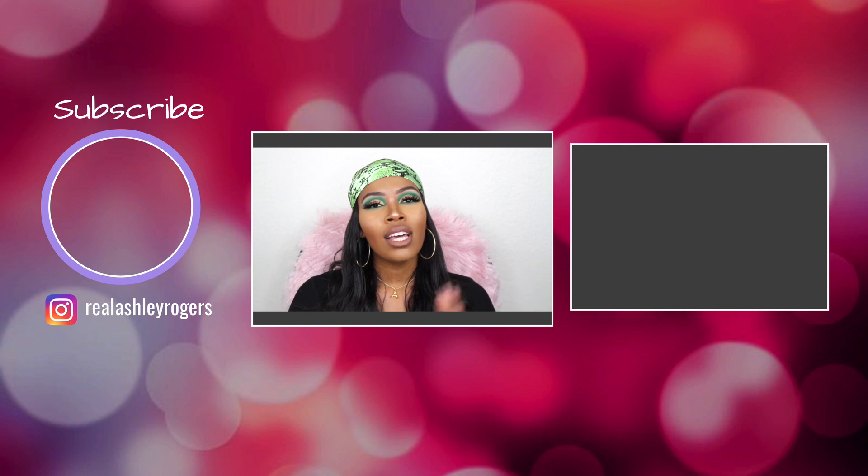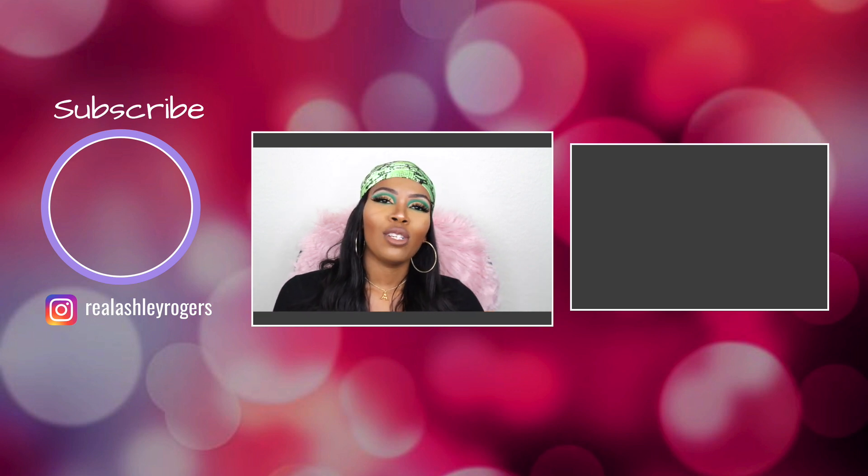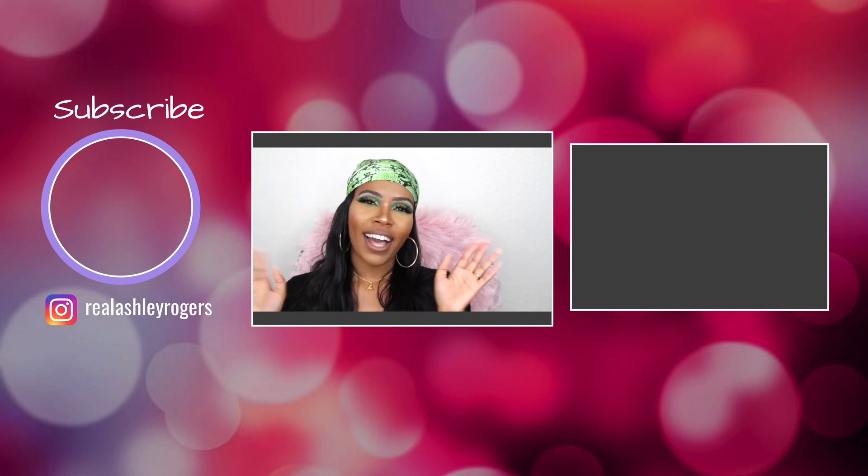So yeah, those are all of the palettes I really recommend to anyone starting out with eyeshadow and any beginners out there. These are palettes that are really amazing and they're not gonna break the bank, so definitely hop on that. I really hope y'all enjoyed this video — please give this video a big thumbs up, don't forget to subscribe to my channel, and I'll see y'all in my next video. Bye!